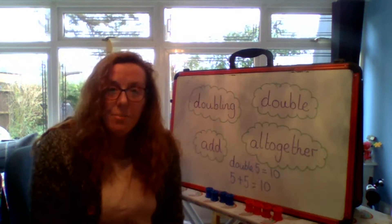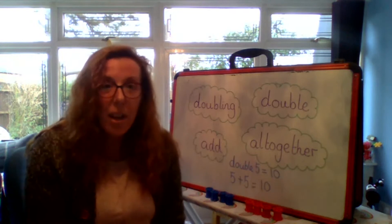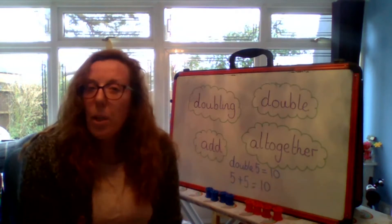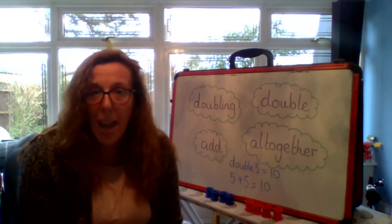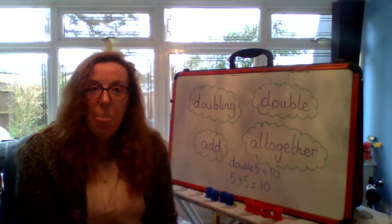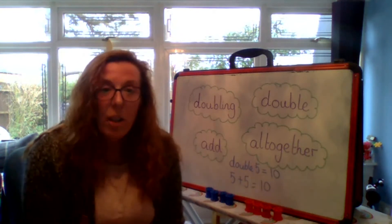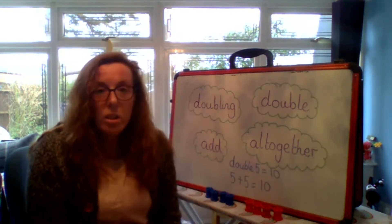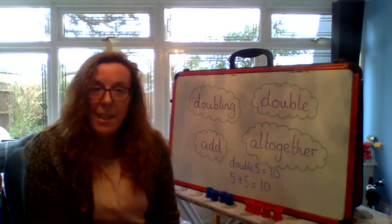Right, Robins, what I'd like you to do now is with your equipment at home — whether you're using Lego, pencils, or crayons — have a go at doubling. Choose a number, maybe start between one and five. Then if you're really confident, we could go higher — maybe try seven add seven, double seven, and you could try those up to ten. Can you find the answers? Do it practically and call out the numbers. But if you want to challenge yourself, you can have a go at writing a number sentence like five add five or four add four. I would love to see what you've been doing, so please send it to me on Dojo.